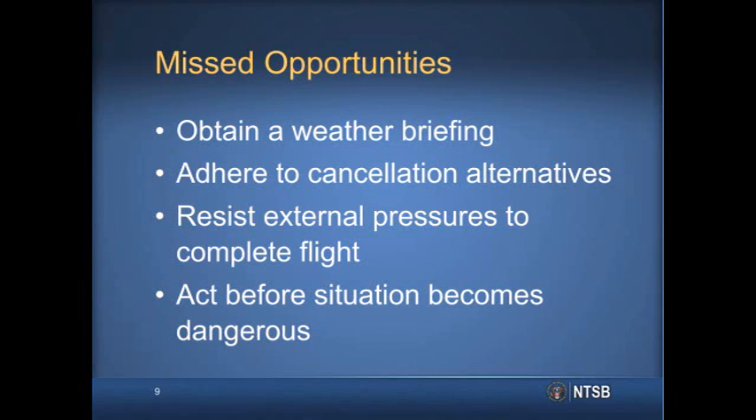In looking at this accident, there are a number of missed opportunities that could have changed the outcome. There was no record that the pilot obtained an official weather briefing. However, he appeared to have at least some awareness of adverse weather, as evidenced by his request that a rental car be held in case he needed to return because of weather. Although this shows he did plan ahead with a cancellation alternative, he decided first to attempt the flight rather than cancel. There were external pressures on the pilot to complete the flight because the airplane needed to be returned to its home base, though it is not known why he was motivated to complete the flight that day.